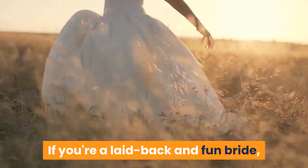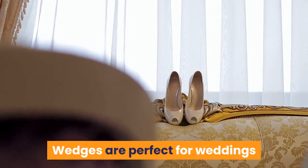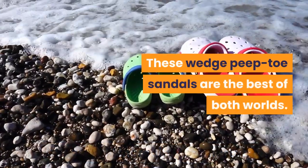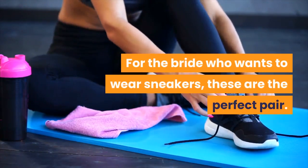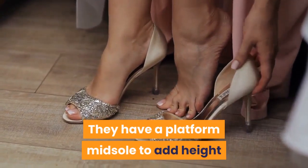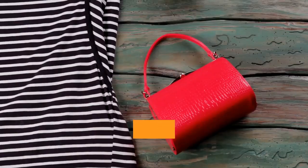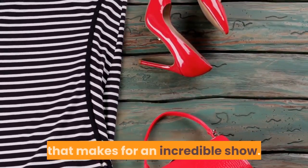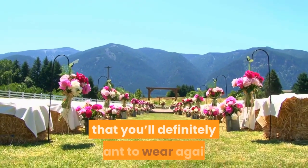If you're a laid-back and fun bride, you're going to want to wear these at some point during your wedding weekend. Wedges are perfect for weddings because they give you the height of a heel but are still incredibly comfortable. These wedge peep toe sandals are the best of both worlds. For the bride who wants to wear sneakers, these are the perfect pair — they have a platform midsole to add height with a gold pop of color on the heel. These wedges have PVC straps and a faux wooden heel, perfect for an outdoor wedding and a pair you'll definitely want to wear again.